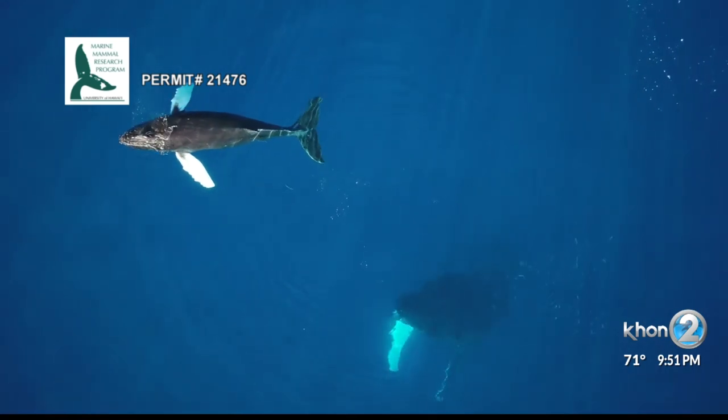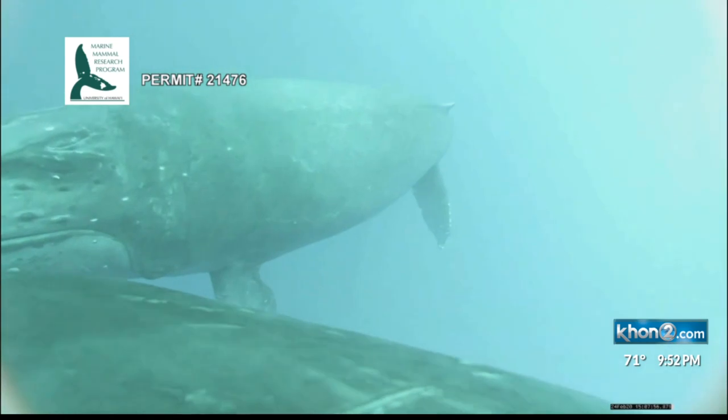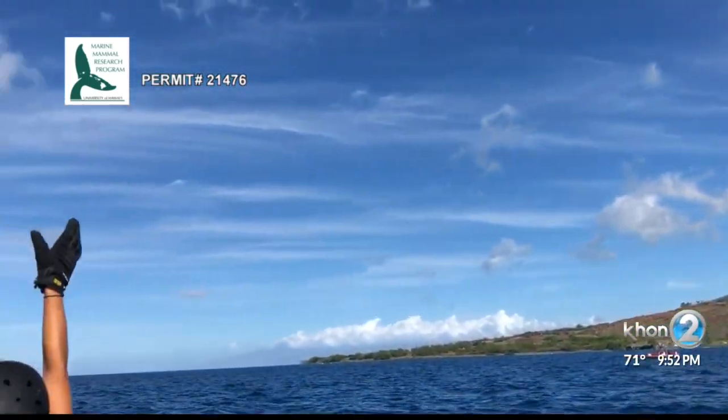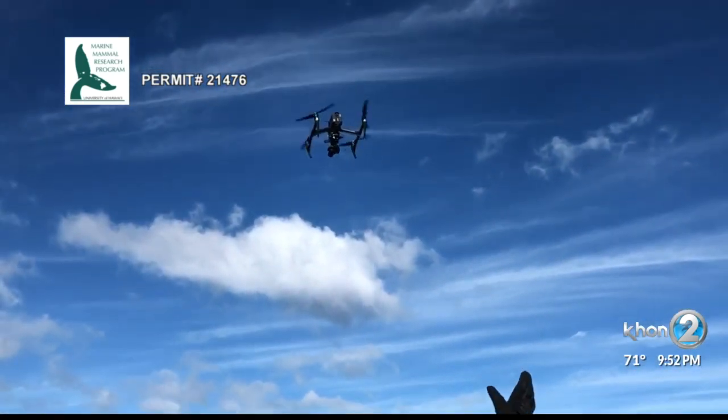Amazing is a word used often when studying these whales, and with every migration, every tag, and every drone flight, more information is learned and more is passed on to the next generation of their protectors.